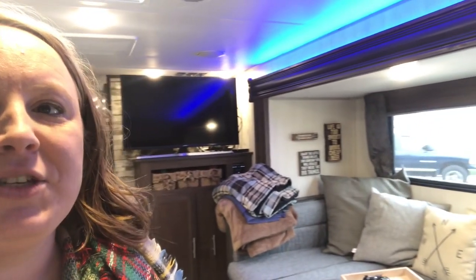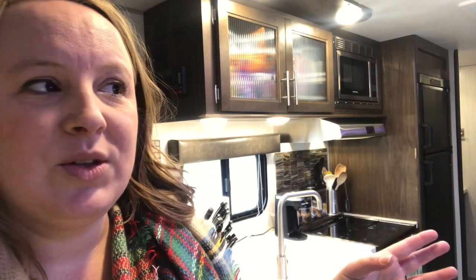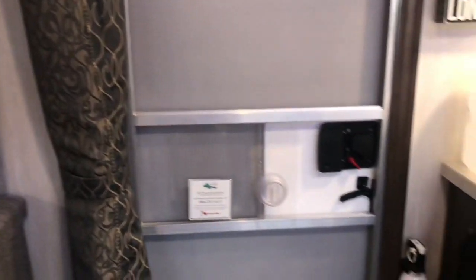We've got the dogs over here — they want to be involved in everything. We ended up going with a 27RR, it's a Gray Wolf by Forest River, and it's a toy hauler. The basic floor plan is: one side is going to be the living, bed, and kitchen area, which we'll go through, and then the second area is the bathroom and garage where we store the Harley — which is also a secondary living space.